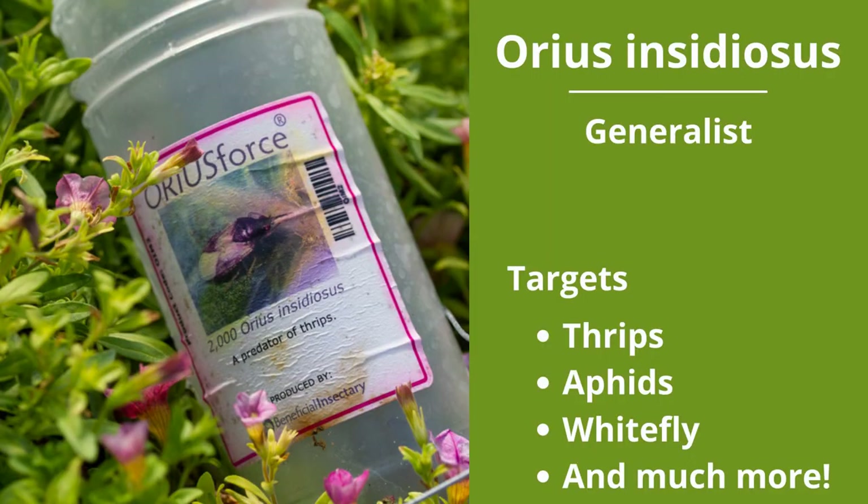Orius insidiosus are true generalists and feed on all life stages of thrips, aphids, whitefly, scale, and both two-spotted and russet mites. They are good on both ornamentals and hemp and have been our best biological control for thrips. They kill more than 40 thrips a day, but will hunt many other pests based on what food is available.